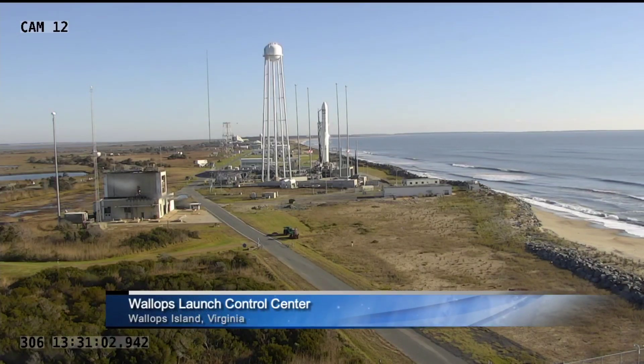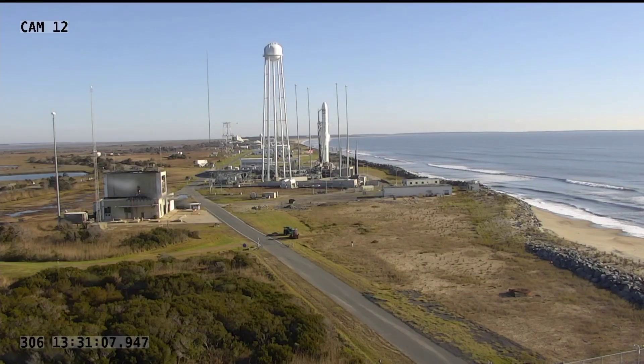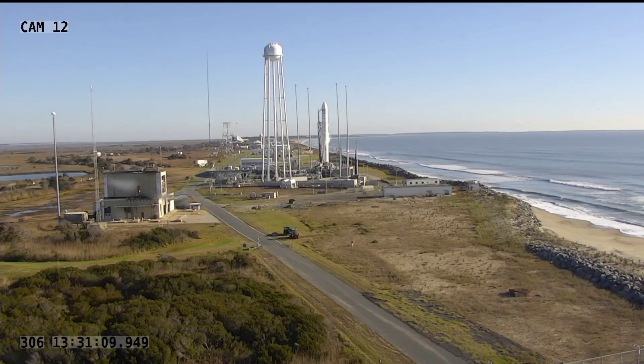Cygnus will be delivering over four tons of cargo to the International Space Station, and after its launch today, it'll make a two-day journey arriving Monday, November 4th.